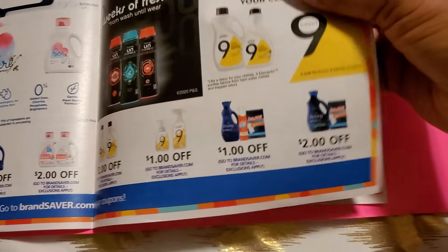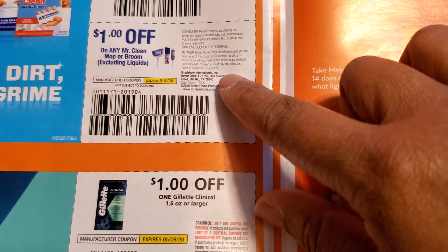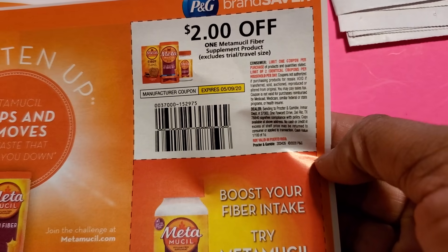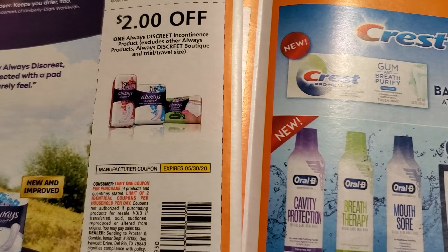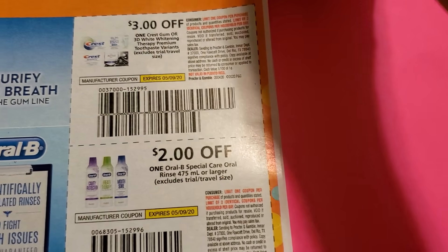I did not get any of these but I have someone who's going to send me some coupons, so I'm grateful. A dollar off Clean Freak and a dollar off Mr. Clean — that's a good one. I saw those erasers in Dollar Tree. Gillette is a dollar off and the Gillette deodorant is a dollar off too. Then Metamucil for two dollars off and Prilosec for two dollars off. Prilosec for a dollar off. Three dollars off Always Discreet and two dollars off Always Discreet. 50 cents off ZzzQuil.